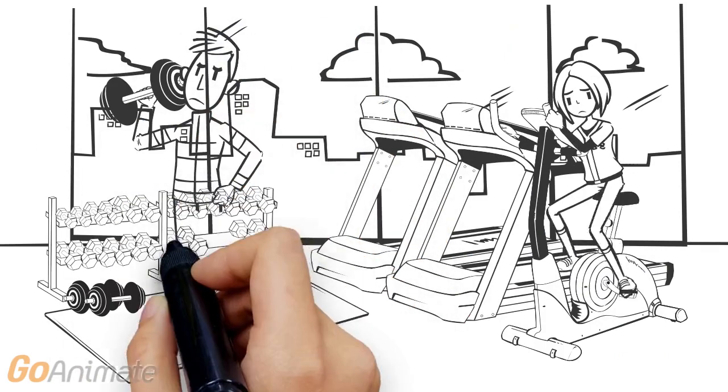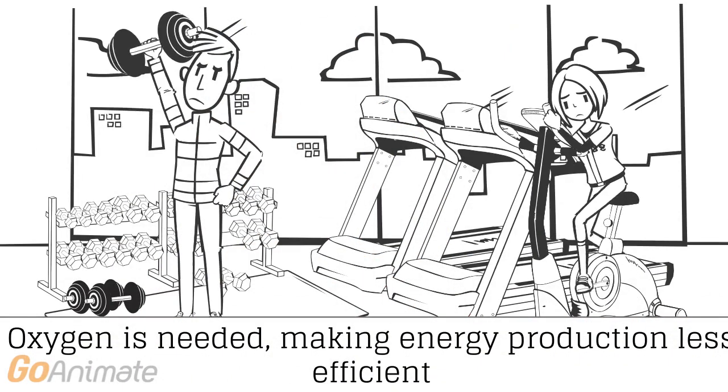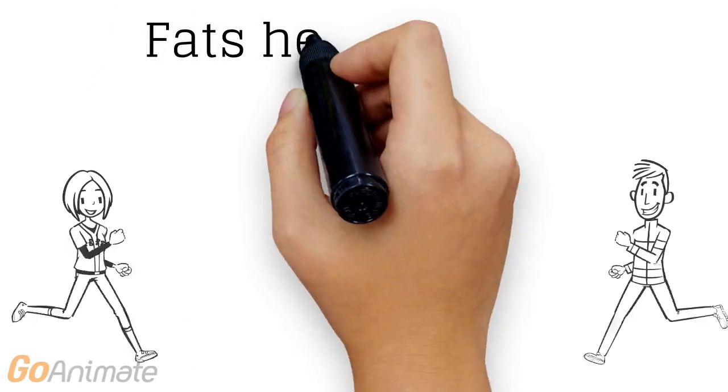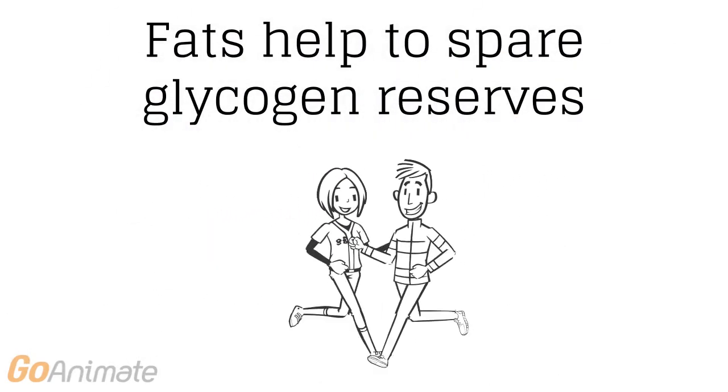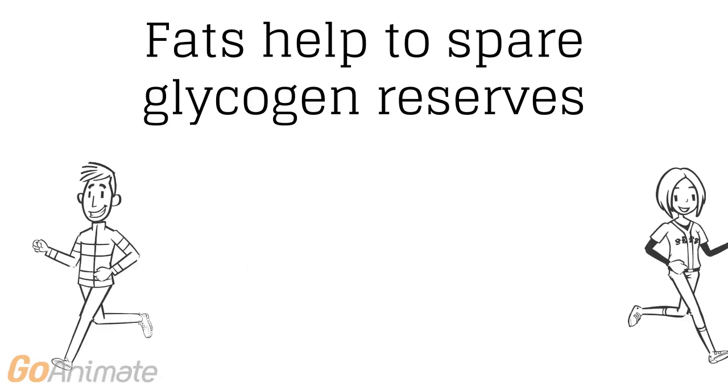Although this sounds great, more oxygen is required for energy production, making it less efficient than carbohydrates. By using fat as a fuel source in conjunction with carbohydrates, glycogen stores can be spared, delaying the onset of fatigue.